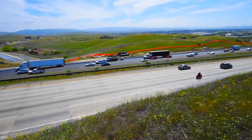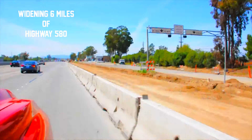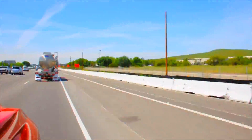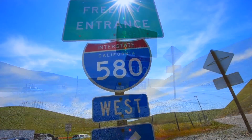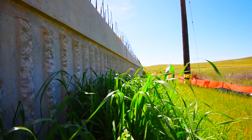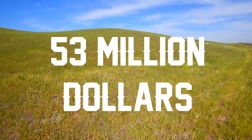Hi, I'm Jackie Chang with Ghilotti Construction. We are in Livermore, California, widening six miles of Highway 580 in the westbound direction. This is the largest project in the history of Ghilotti Construction, with a base contract of $53 million.